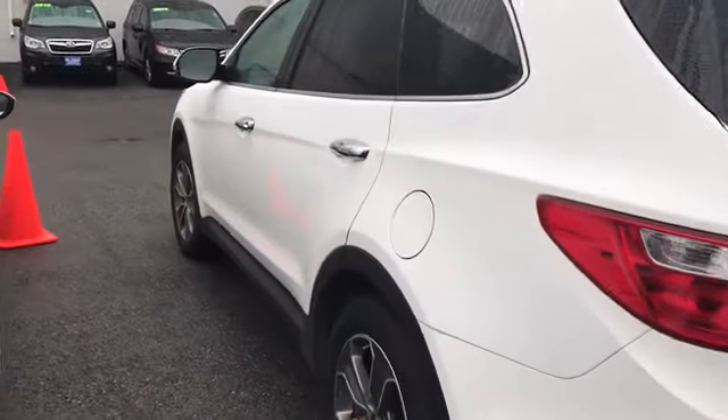Good morning, Abba. My name is Sebastian. I'm here to show you the 2013 Hyundai Santa Fe. Here's the vehicle.